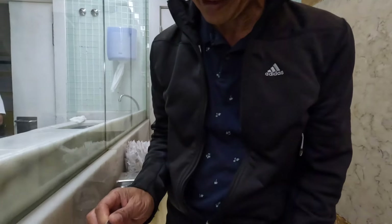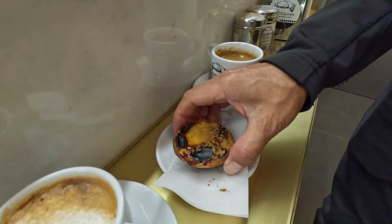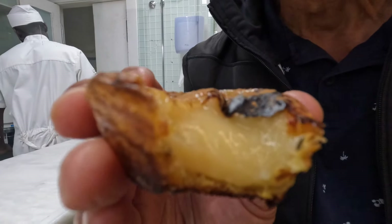We're here at Manteigaria in Chiado and we're going to try one of their pastéis de nata. I'll add a little cinnamon — I like a little cinnamon. They're making them fresh right behind us. You can hear the crunch of the crust, and the filling is really smooth and creamy. Some fillings are kind of coagulated, almost like a custard, but this is really creamy. This is going to come in a close second to the Pastéis de Belém. You should try one.